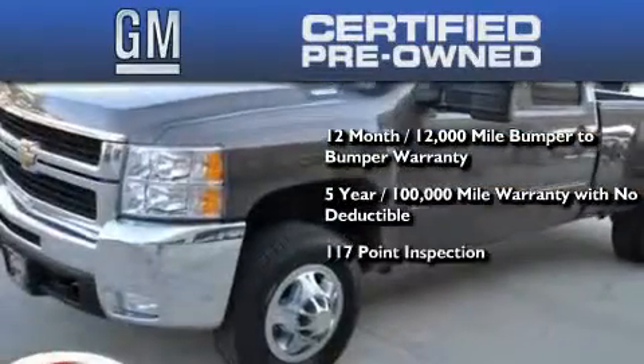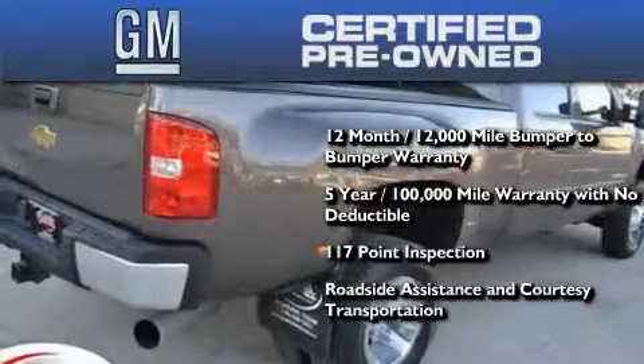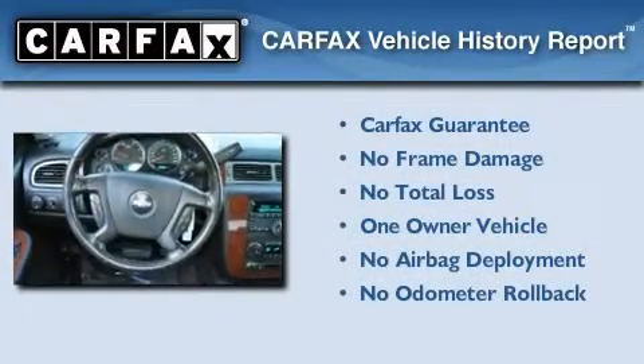A strict factory set 117-point inspection, plus roadside assistance and courtesy transportation. This Chevrolet has had only one owner and it qualifies for the Carfax buyback guarantee.